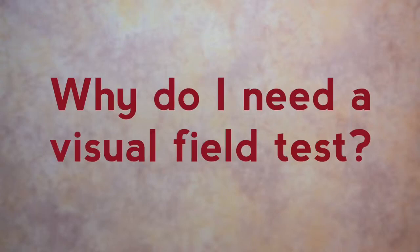Why do I need a visual field test? Tests to diagnose glaucoma include the field test, commonly known as the Humphreys field test. The Humphreys field test accurately maps out your field of vision one eye at a time. This shows the level of function of the millions of vision fibres that give you sight.